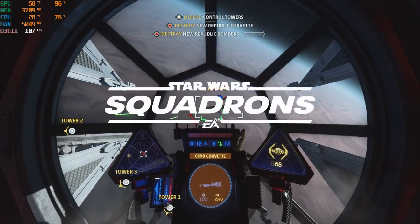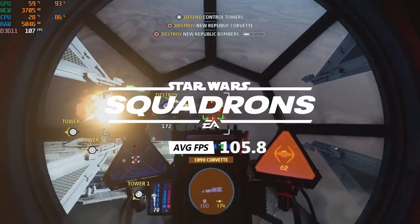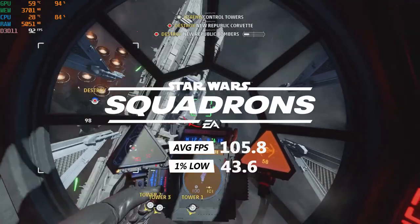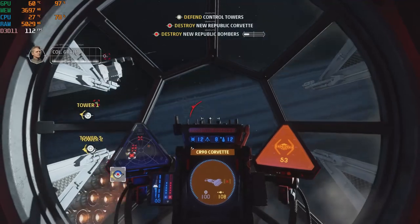Star Wars Squadrons on the medium preset netted an average of 105.8 FPS and a 1% low of 43.6 FPS. Squadrons ran very well and I could have cranked up the graphics a bit more.